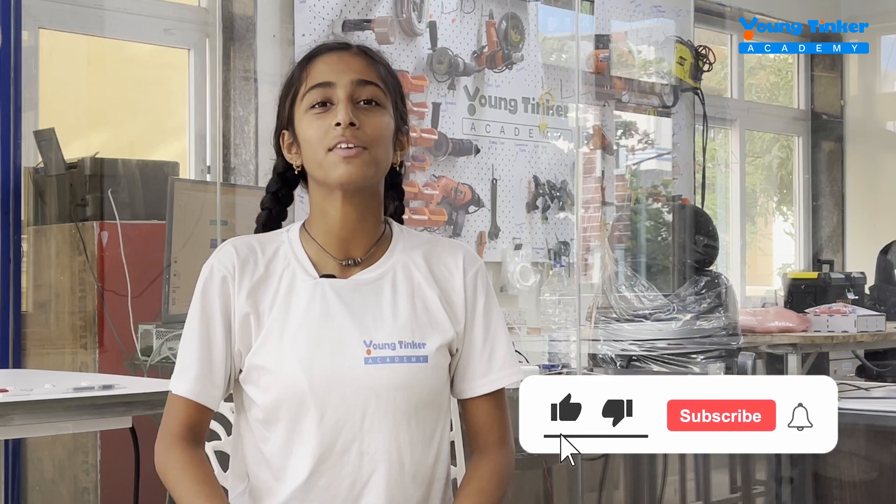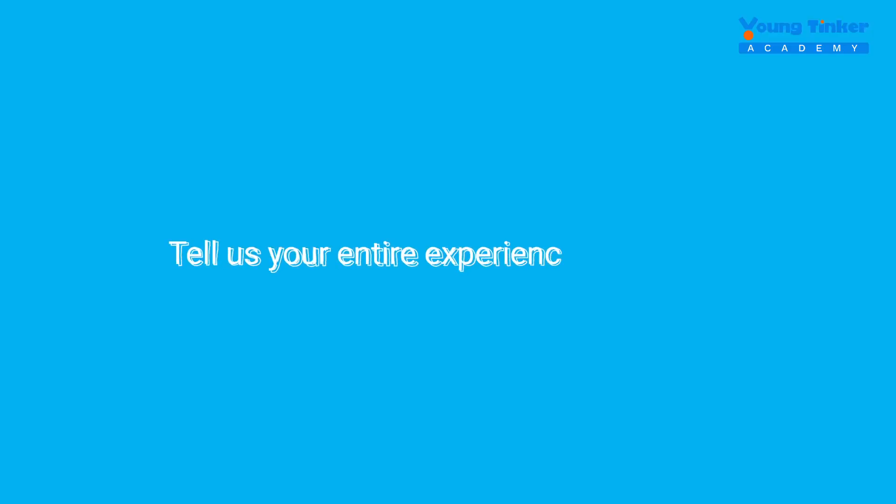I would highly recommend you guys to come to Young Tinker Academy. Coming from the US all the way to Bhubaneswar, it will not just help your college application, but it will build you as an individual. It will help you create things in the future, create products, and be unique — not just be like everyone else. From the first day to the last day, the difference I feel is like I am a young maker.